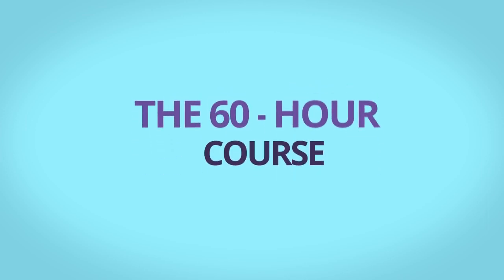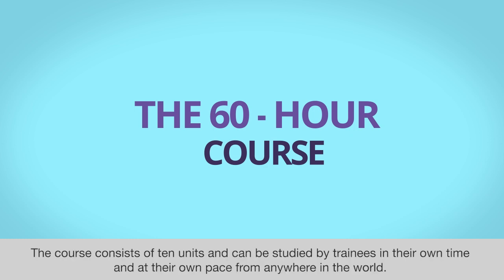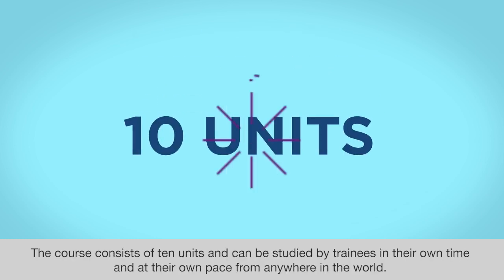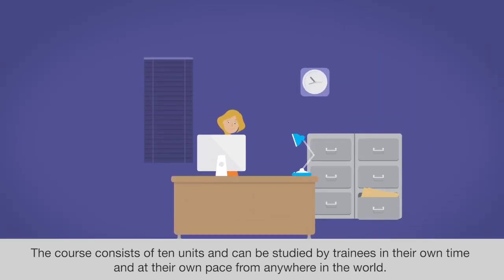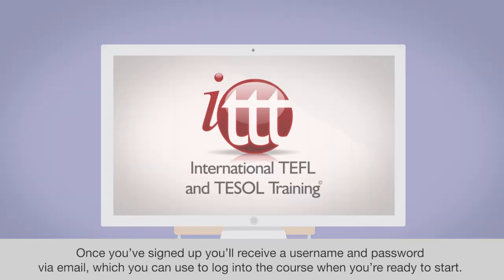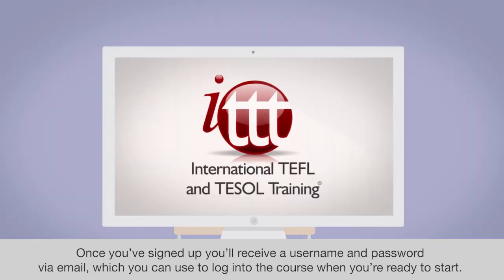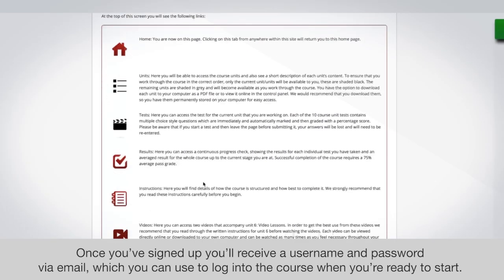The 60-hour ITTT TEFL course is an introductory course in teaching English as a foreign language. The course consists of 10 units and can be studied by trainees in their own time and at their own pace from anywhere in the world. Once you have signed up, you will receive a username and password via email, which you can use to log into the course when you are ready to start.